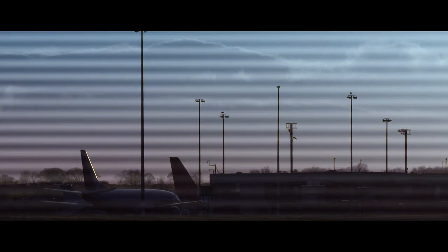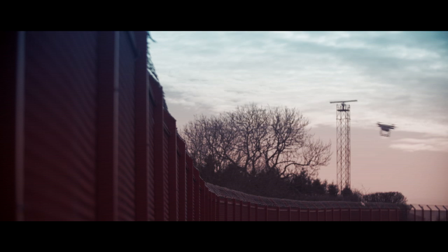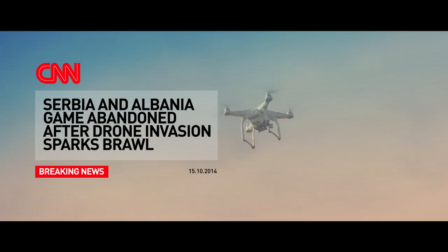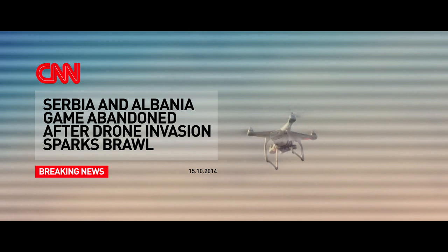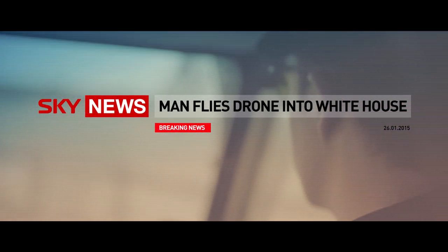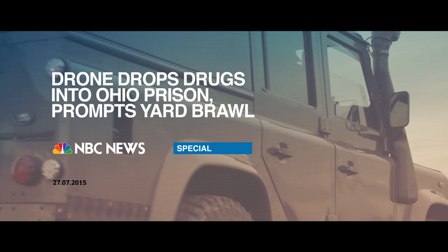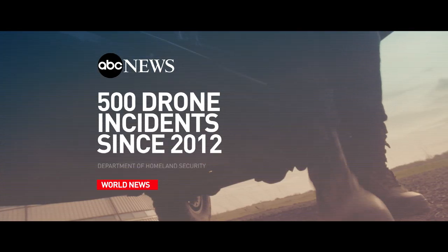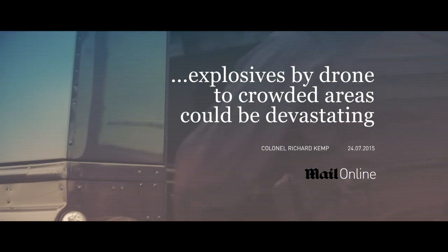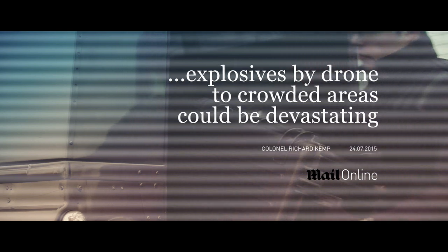The proliferation of cheap and easy to fly drones has triggered a rise in the number of incidents where the safety and security of individuals and facilities has been compromised. Drones have infiltrated the security of heads of state, delivered contraband into prisons, and photographed private film sets and the property of celebrities. Attempts to protect using conventional weapons have failed.